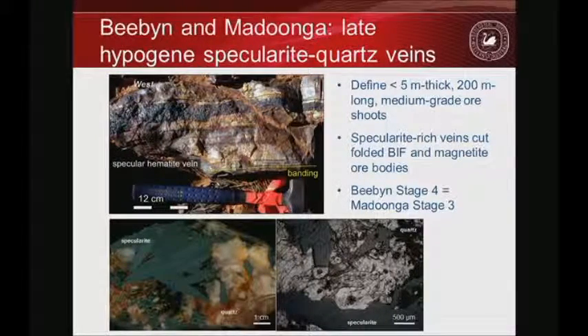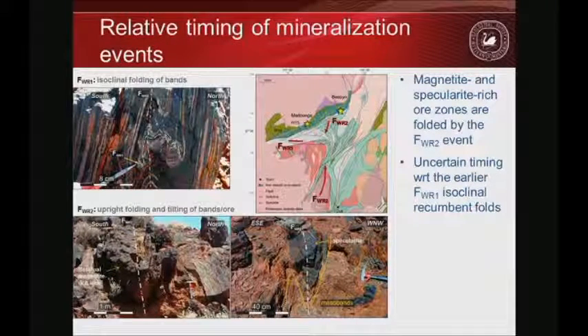The third example is specularite, which occurs at Beebyn and Madoonga throughout the Weld Range greenstone belt. In hand specimen and thin section we see iron introduced alongside mobilised silica, so it won't form super-high-grade ore because of the silica contamination. The shoots are only about five metres thick. Their timing is later than the magnetite — these veins cut folded BIF and cut the magnetite ore bodies.